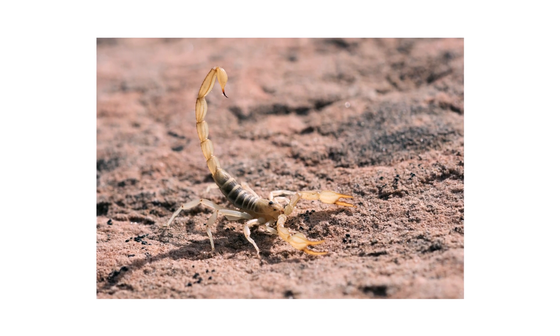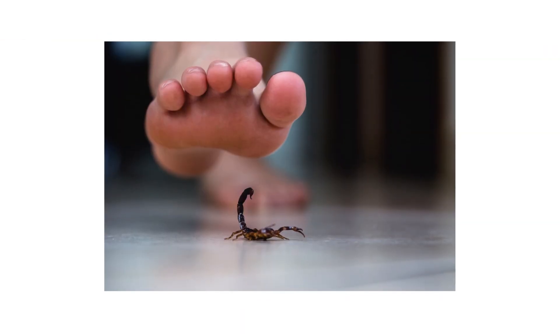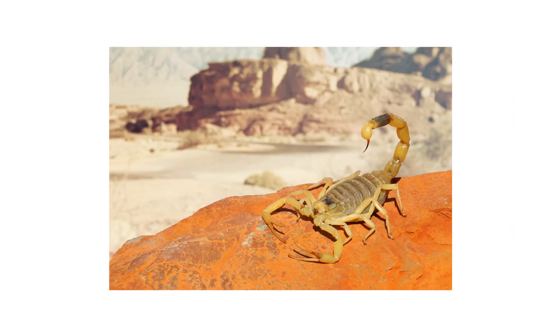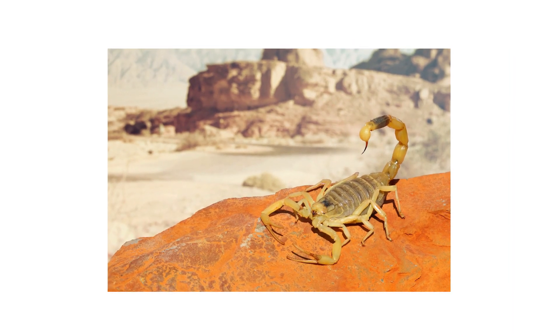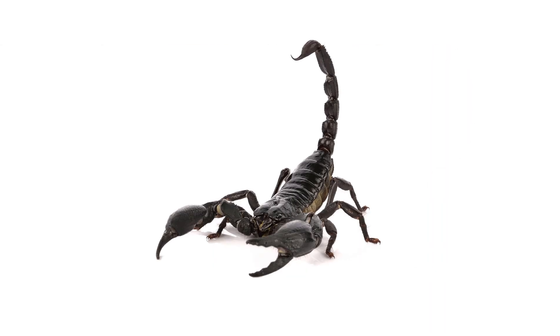Scorpions are among the more frightening pests for any homeowner to deal with. Nobody wants to come face to face — or sometimes stinger to foot — with a rogue scorpion that's wandered its way inside. There are about 90 species of scorpion found in the U.S., with two being lethal to humans. In this video, we'll show you how to look for and eliminate scorpions from your property so you won't have to worry about their venomous stings.